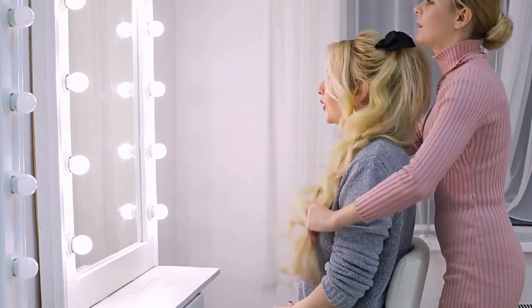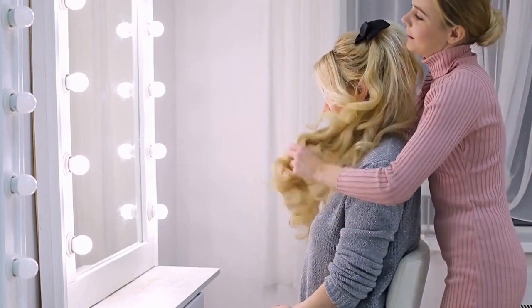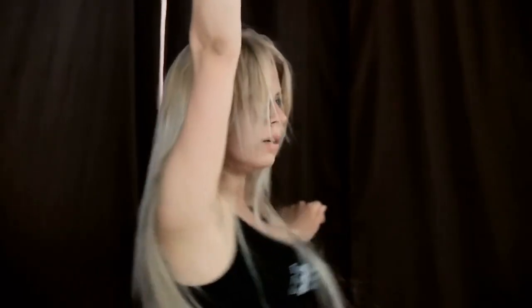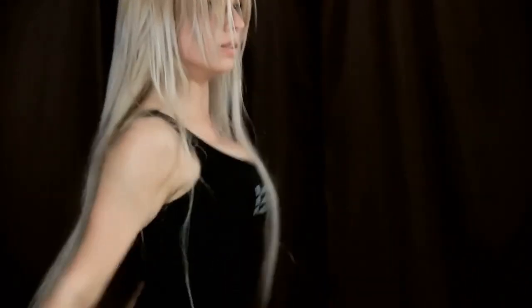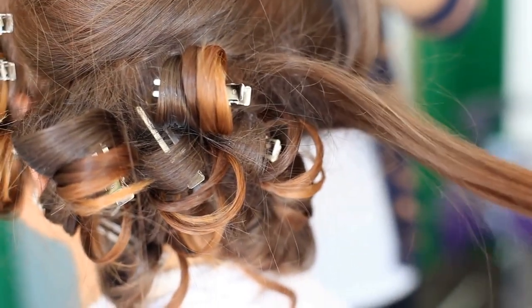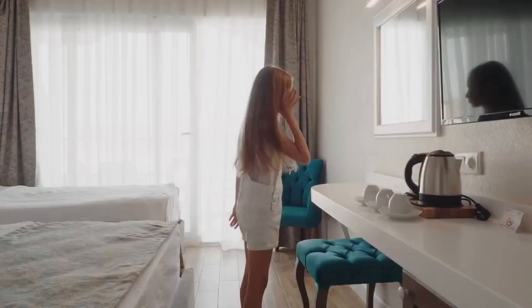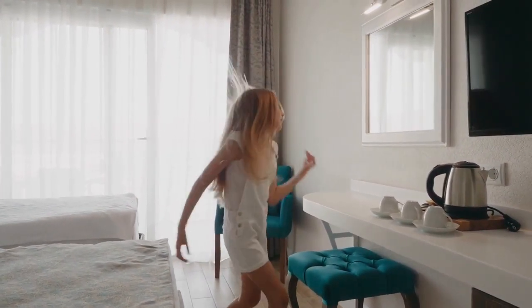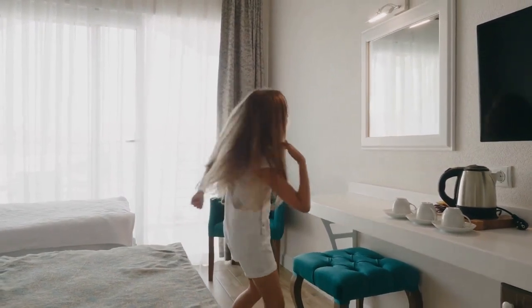Regardless of the type of extension that you are interested in, the advantages are fairly self-explanatory. By applying these extensions to your hair you will be given the flexibility to instantly change your look. This may mean that you are simply changing the style, or the color, or the texture, or a combination of factors. This means that even if you have been stuck with thin, stick-straight hair, with the aid of extensions a thick, curly head of hair is not out of reach.